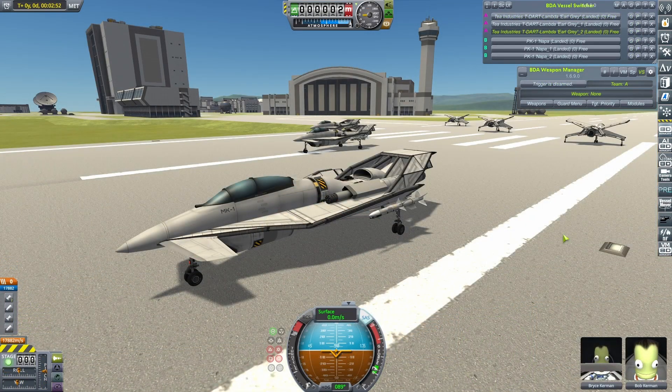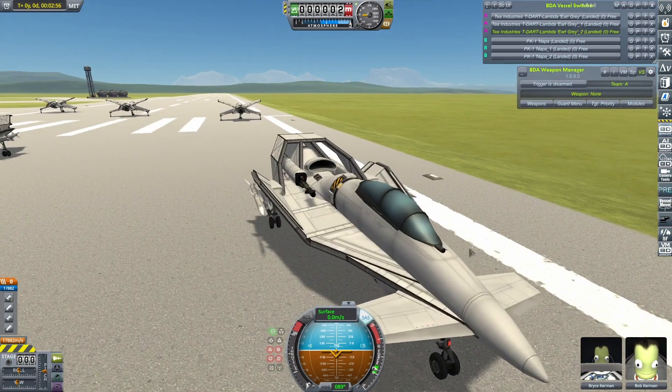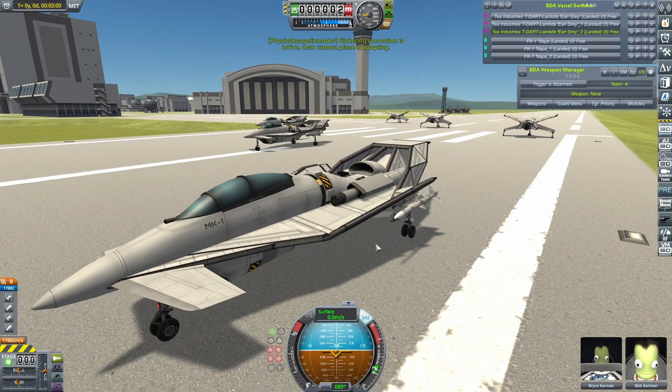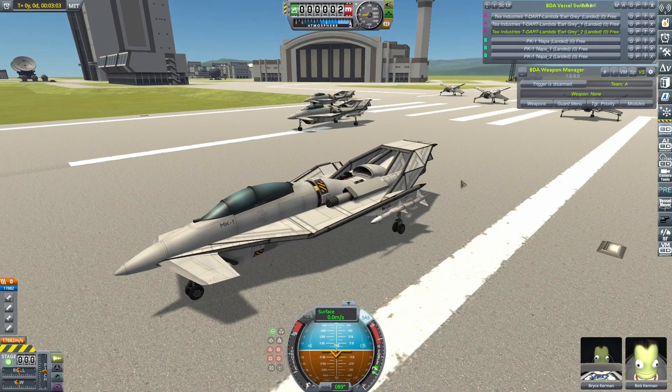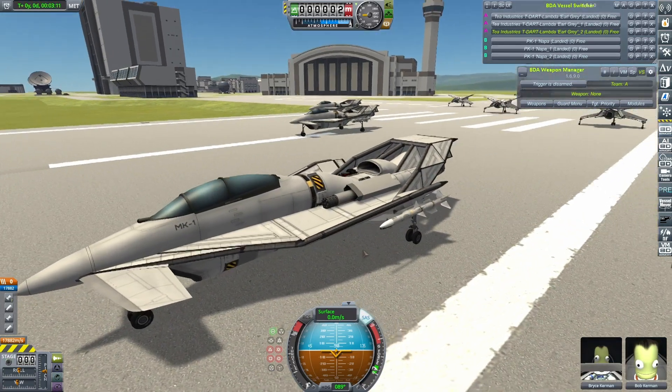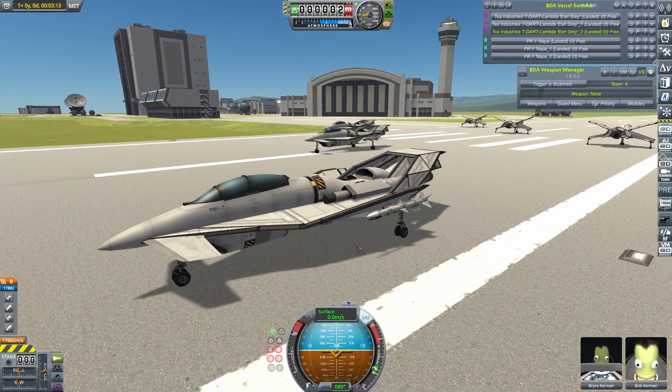A creeping theme I've noticed recently is increased use of the howitzer as an air-to-air weapon, and it's surprisingly effective. I did a video on this a while ago — turns out quite powerful in air-to-air combat. This is the Tea Industries Tea Dart Lambda Earl Grey by Needmore Tea, a bit of a theme there in itself, and it is the latest incarnation of the Tea Dart, which does quite well in the mailbag matchups.